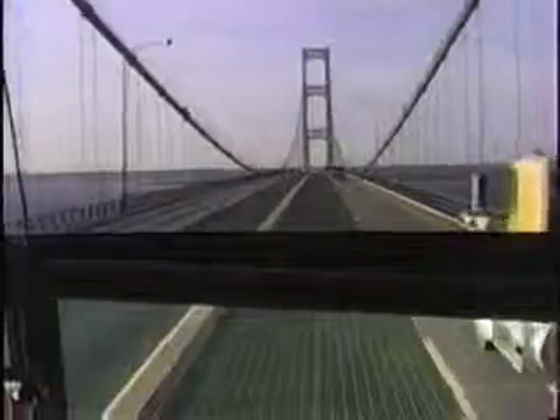The cables — there's a total length of wire in these main cables out here. Each of these spans, when you see the towers, the total length of wire in the main cables is 42,000 miles of cable. There are 12,580 wires in each cable. The weight of the cables is 11,840 tons. There's a lot of cable.